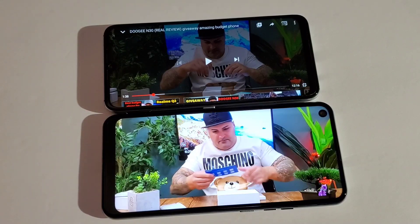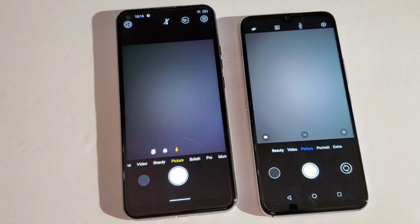I think the Umidigi is a little bit louder than the N30. Now let's see which one takes better pictures — the Umidigi has a 48-megapixel camera and the Doogee has a 16-megapixel camera.